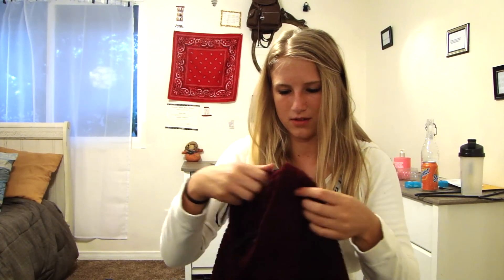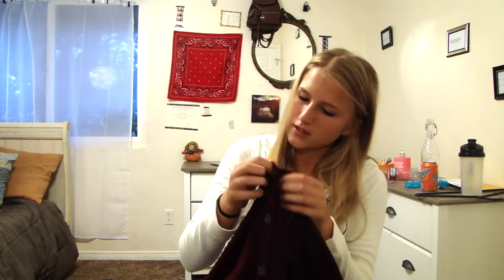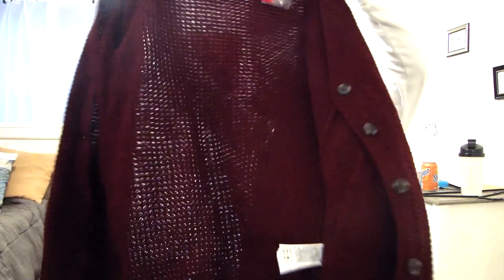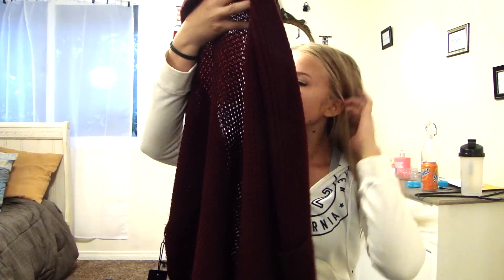I love opening these. This is a size medium — I think I got it medium because I wanted it to be large, but now that I'm looking at it, it's really big. I'm going to unbutton it because that's how I would wear it. It's just like a burgundy button-up cardigan. It's great for the winter and layering pieces.